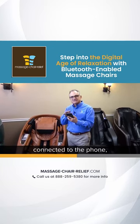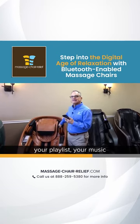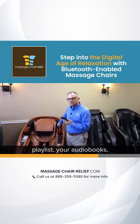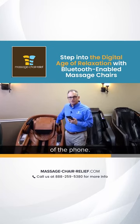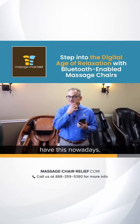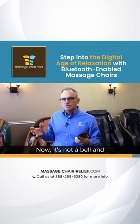Once you've connected your chair to your phone, you can play your music playlist, audiobooks, or podcasts over the speakers. Most chairs have this nowadays. There was a time when Bluetooth was really a bell and whistle, but now it is a standard feature on pretty much every chair.